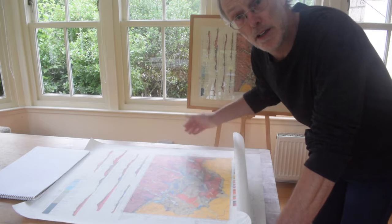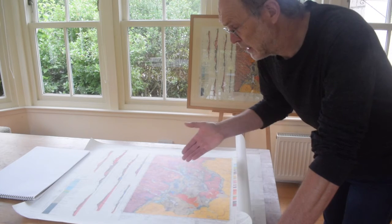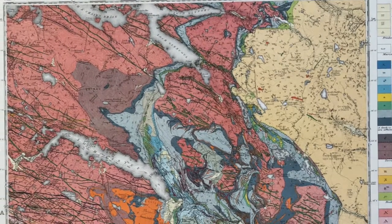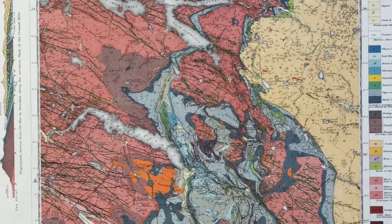My name is Rob Butler and I'd like to share with you one of my favourite maps. It's this one here, the special sheet to the Assynt district. It's a thing of great beauty.